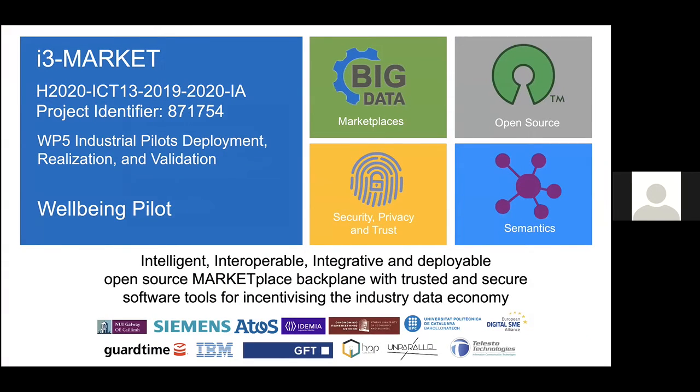My name is Bruno Michal. I'm leading the effort from IBM Research on the Wellbeing Pilot.